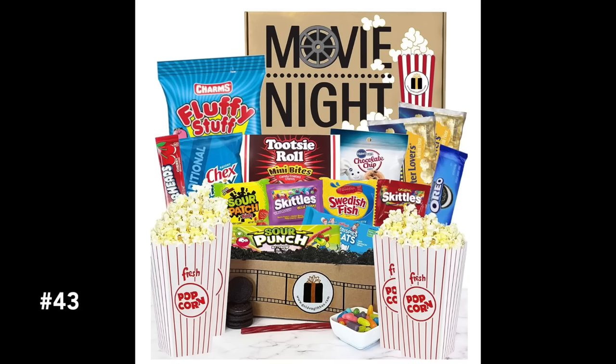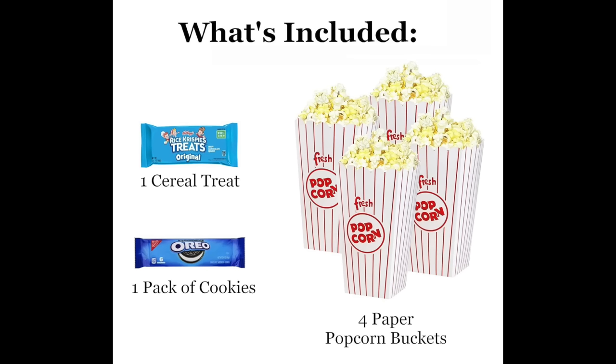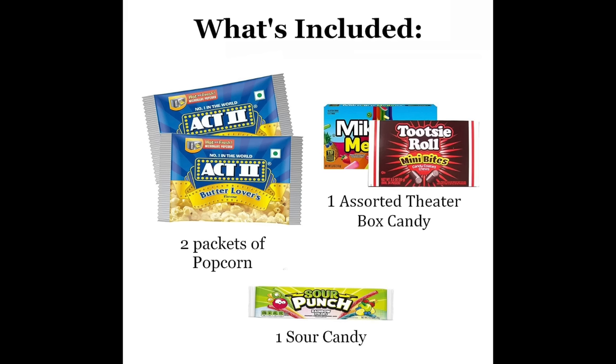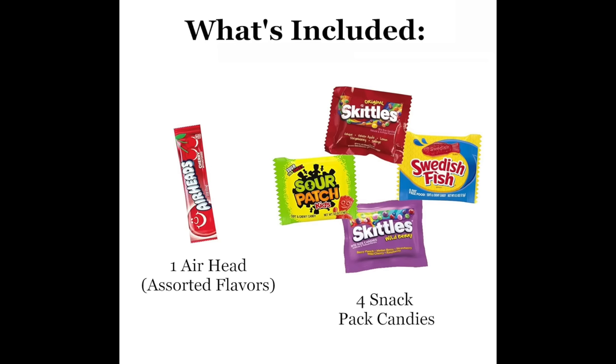Most families enjoy watching movies together, and this movie night gift set is ideal. I was thinking about my daughter away at college — she gets along great with her roommates and suite mates, and I thought this would be a great gift so she can enjoy a movie night with everything she needs to have a great time and create wonderful memories.